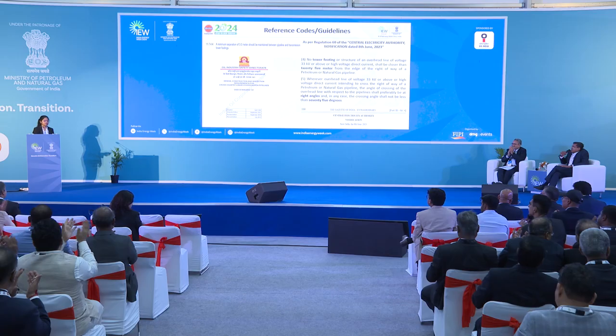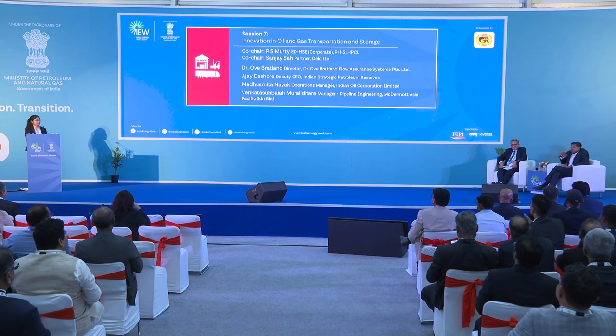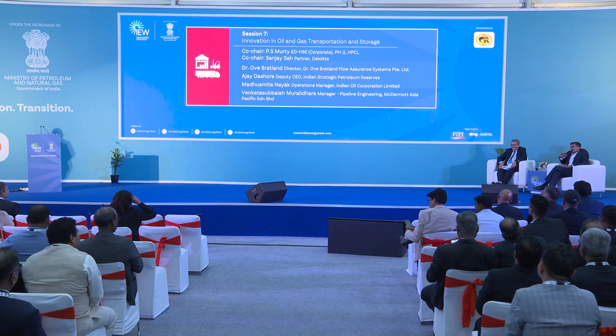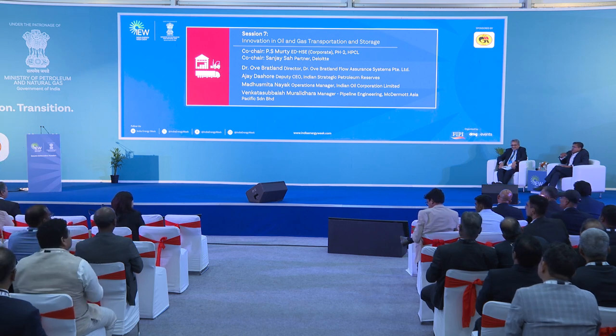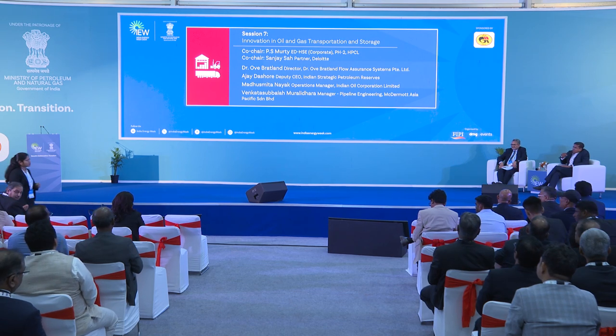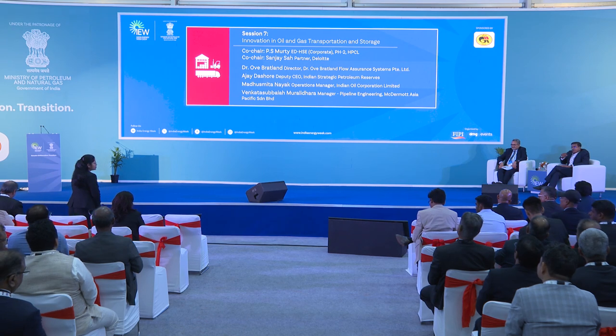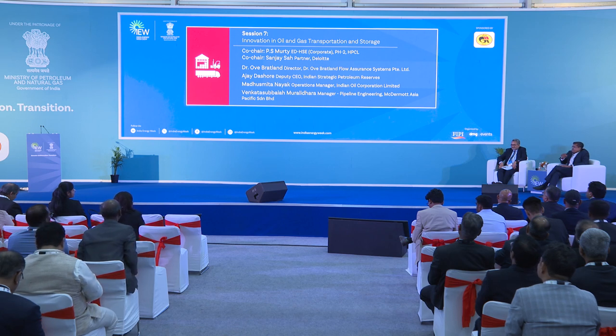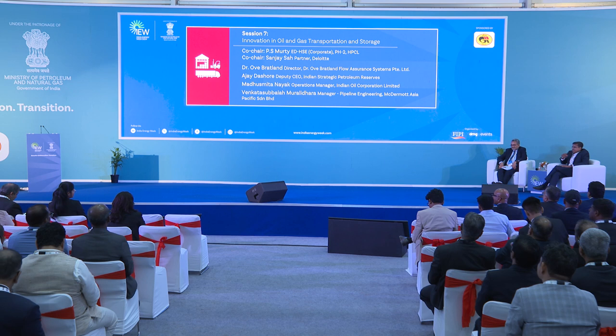Thank you. A very interesting and insightful presentation, more so given the many right-of-way issues that arise with pipelines. The innovation discussed is really how to look at various variables and do predictive analytics to ensure that pinhole corrosion doesn't happen. That's a very interesting insight, and it will be useful for practitioners in this field.